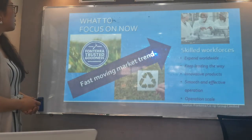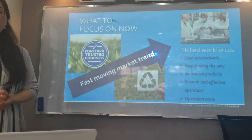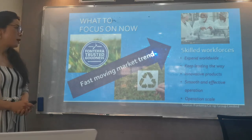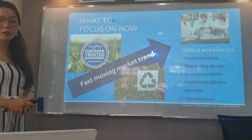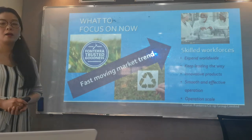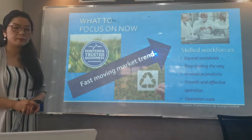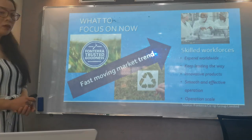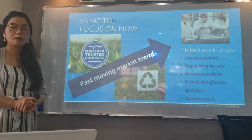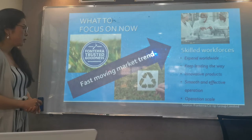So what should they focus on now? Because they already have high quality products and are using innovative systems, what they should focus on now is to get more skilled workforce. In order to keep leading the New Zealand dairy industry and expand business worldwide, Frontera needs to recruit or train more skilled workforce with advanced knowledge of new technologies. This will not only help them produce even more innovative products, but also help them run the business smoothly and effectively under the fast-moving market trends.